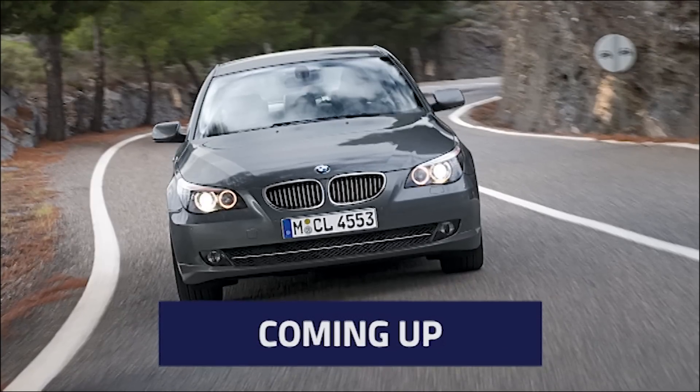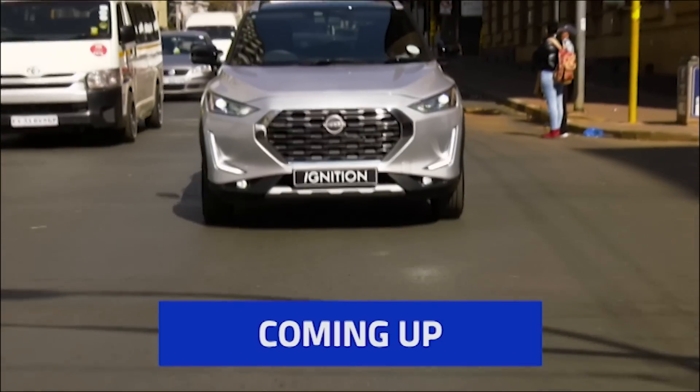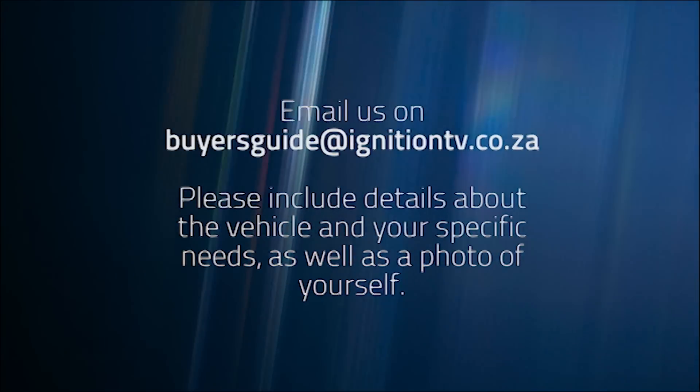This week on Buyer's Guide, used diesel sedans from BMW come under the spotlight. The VW Tiguan goes up against rivals from Mazda and Kia. And would a Nissan Magnite make a good replacement for a Toyota CHR? Hello and welcome to a brand new episode of Buyer's Guide, the show where we help you, our viewers, to solve some of the toughest automotive problems. If you have a question for the team, you can send it to Buyer's Guide at ignitiontv.co.za. Remember to give us as much information as possible, including a clear photograph of yourself. Joining us in studio this week are Thomas Faulkner from the Sunday Times and Bradley Skorrer from Arnold Chet Cars. Good to have you back again.